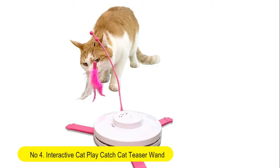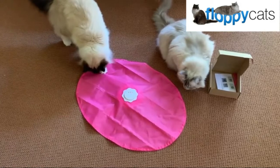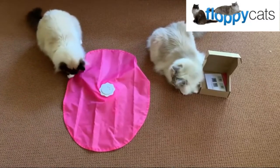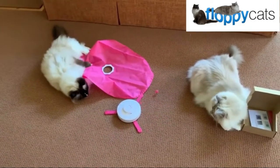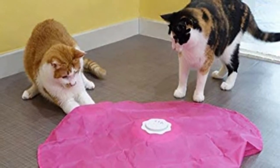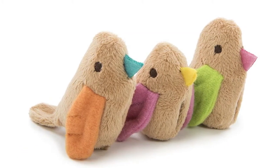Number four: interactive cat play catch — cat teaser wand with electric rotating feather motion. Automatic best undercover mouse, under-blanket cat toy. Great exercise and play toy for your cat. Let your cat follow and catch the tail. Choose from three speed settings: slow, fast, and random auto-off, as your cat likes it. Easy battery installation and replacement — three AA batteries included. Hide the tail with the special cover and let your cat go wild, or remove the cover if your cat likes it better that way.